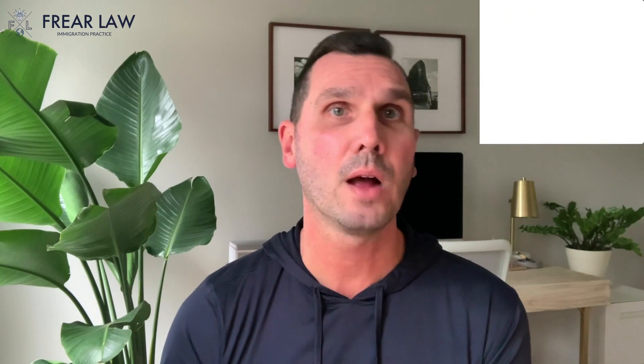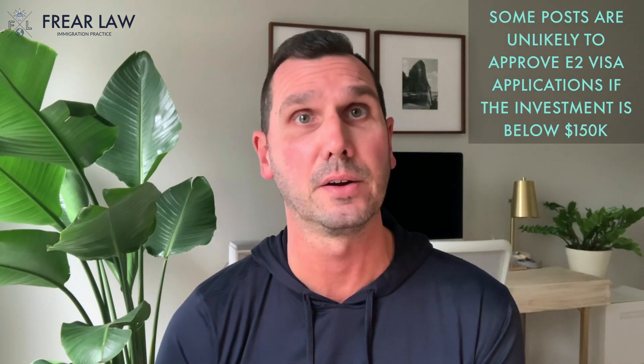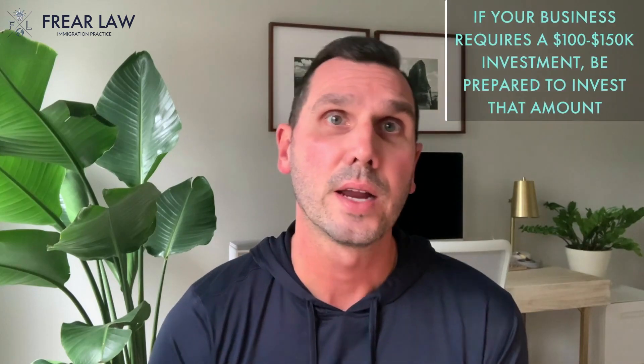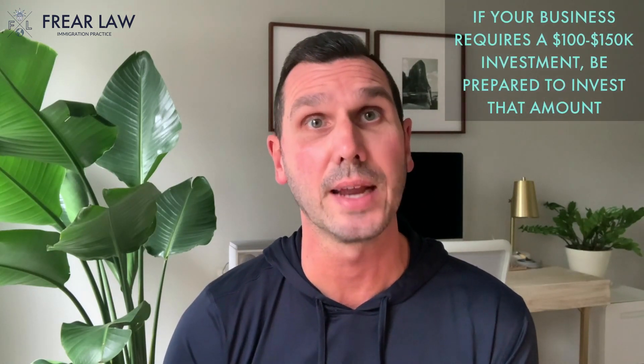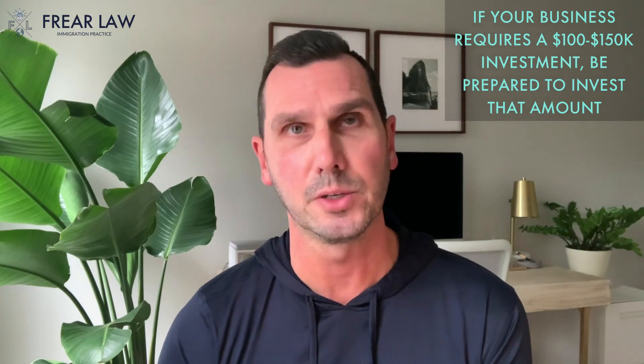First of all, it is true that higher investments generally face less scrutiny. Second, there are some consular posts that are unlikely to consider an investment under $150,000. And third, if your business requires an investment of $100,000 or $150,000 to get it started, you should be prepared to invest that amount. But many businesses simply don't require a $100,000 investment to launch.